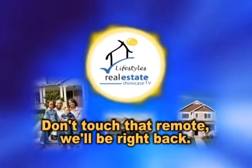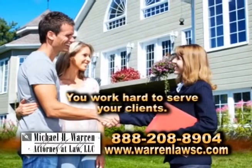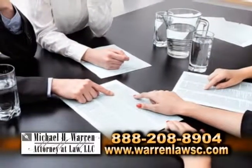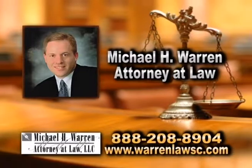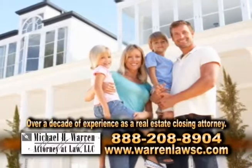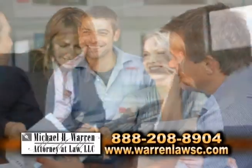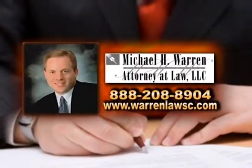We'll be back with more Real Estate Showcase TV Lifestyles. You work hard to serve your clients, and you need a law firm that will work with you to get the job done — a law firm that looks for solutions. Look no further than Michael H. Warren, attorney at law. Mike has over a decade of experience as a real estate closing attorney, and his staff, multiple decades. They know what they are doing and will do whatever they can to solve any issues that arise. Give them a try and see the difference.